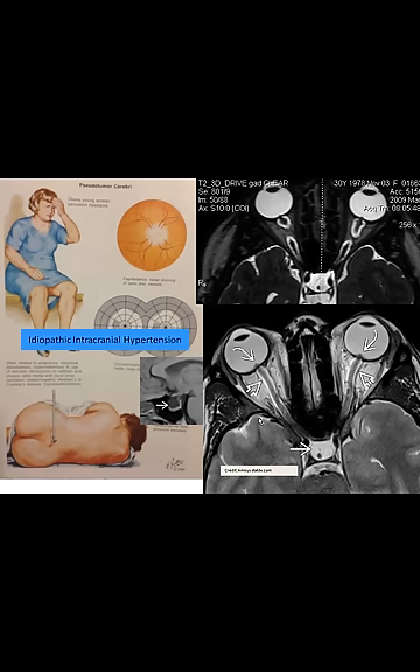I'm going to talk about CSF pressure disturbance. Usually we are talking about intracranial hypotension. A few people talk about intracranial hypertension — this is pseudotumor cerebri.